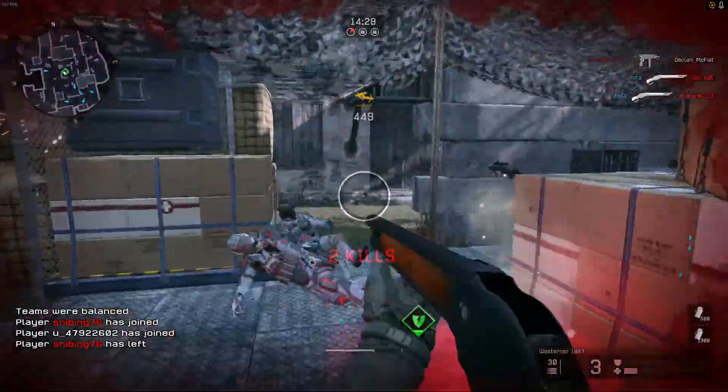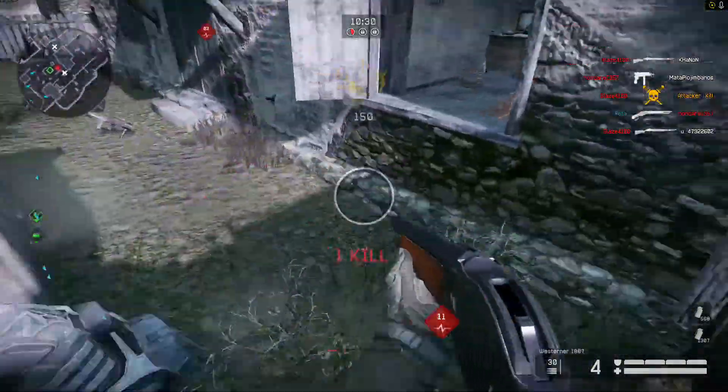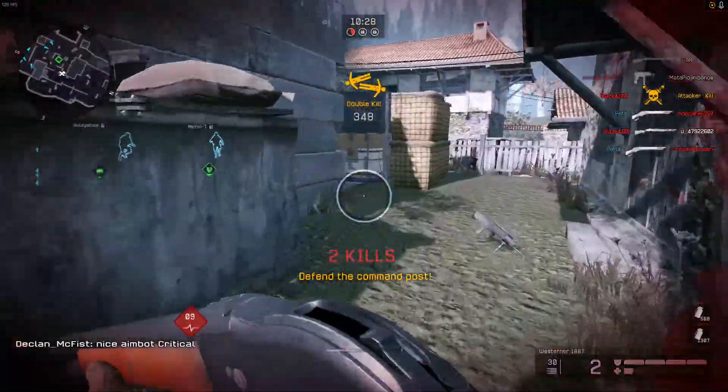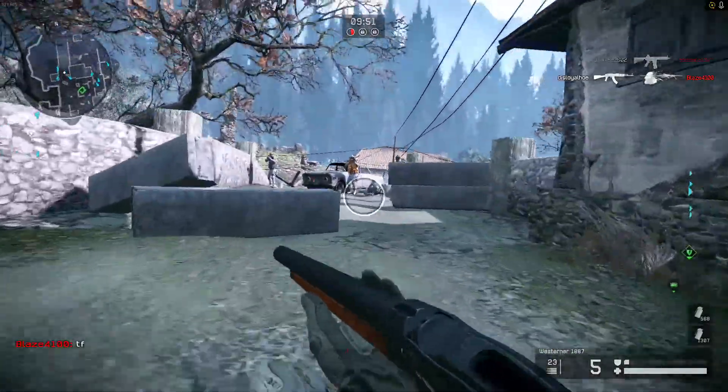Hello guys and welcome. In this video I will be showcasing the new shotgun, the Westerner 1887. This weapon can be purchased through credit boxes in the shop. Now onto the review.